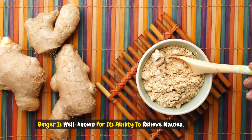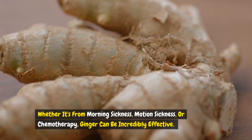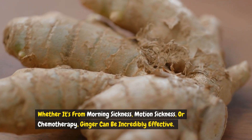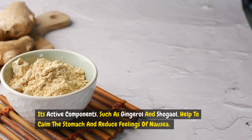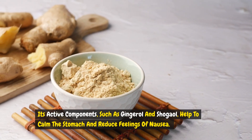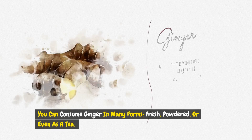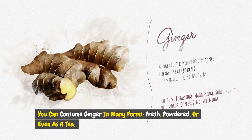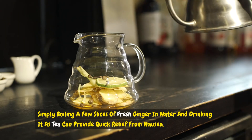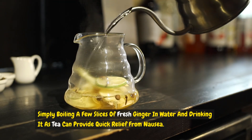Ginger is well known for its ability to relieve nausea. Whether it's from morning sickness, motion sickness, or chemotherapy, ginger can be incredibly effective. Its active components, such as gingerol and shogaol, help to calm the stomach and reduce feelings of nausea. You can consume ginger in many forms — fresh, powdered, or even as a tea. Simply boiling a few slices of fresh ginger in water and drinking it as tea can provide quick relief from nausea.